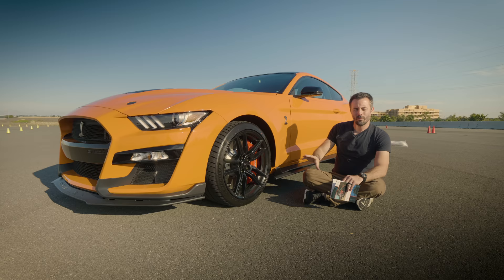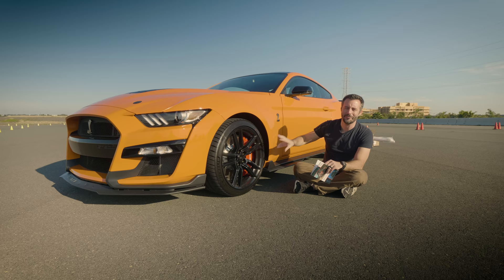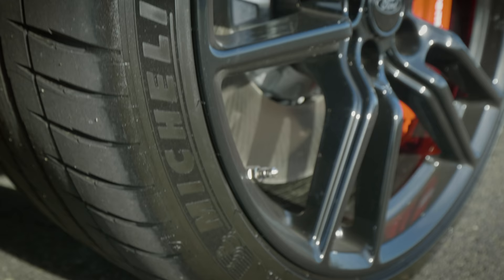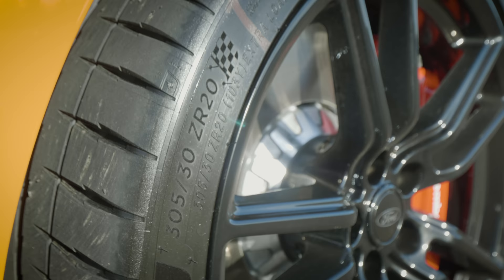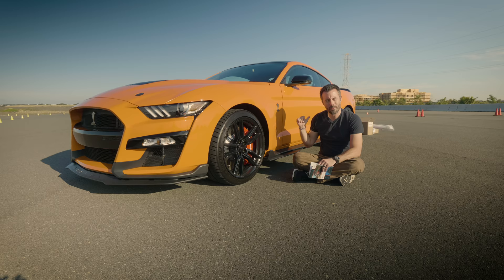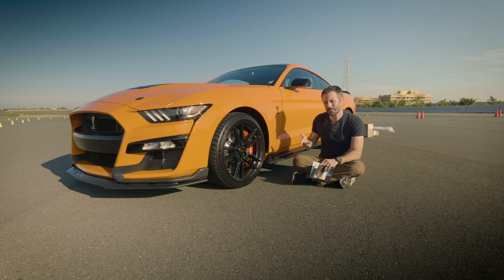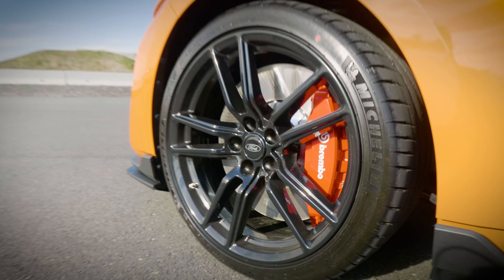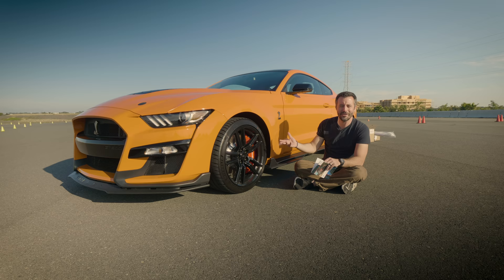Since we don't have the carbon fiber track pack, we get forged aluminum wheels instead of those really cool carbon fiber ones — still neat, and we'll save the $18,500. They're wrapped with Michelin Pilot Sport 4S tires: 305/30-20 up front and 315s in the rear. The carbon fiber track pack gets half an inch wider rear wheels. And can we just take awe at the size of the front rotor — 16 and a half inches. That's bigger than most wheels from 10 to 15 years ago. Just insane.